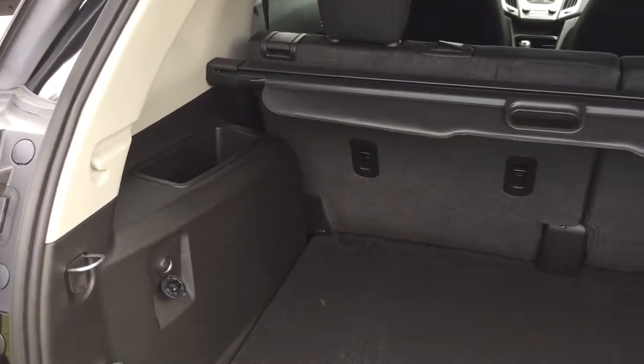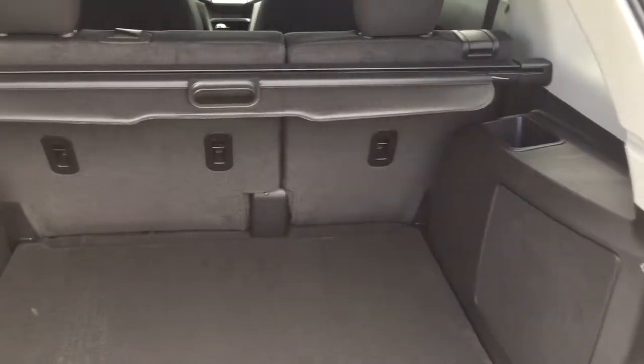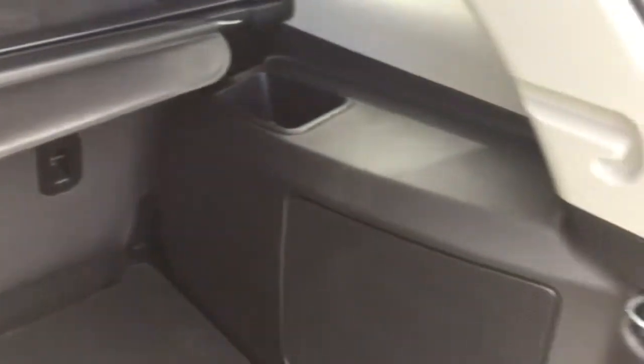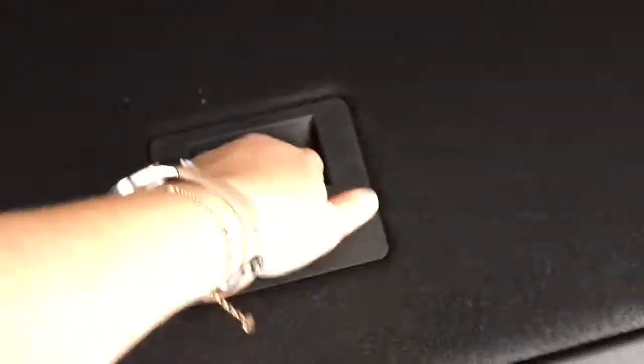You can increase the storage space by folding the second-row seating forward, which I'll show in a moment. You also have extra storage space on both the left and right-hand sides, as well as hooks lining both sides of the trunk to secure cargo. There's also an auxiliary power outlet and a compact spare tire should you ever need it.